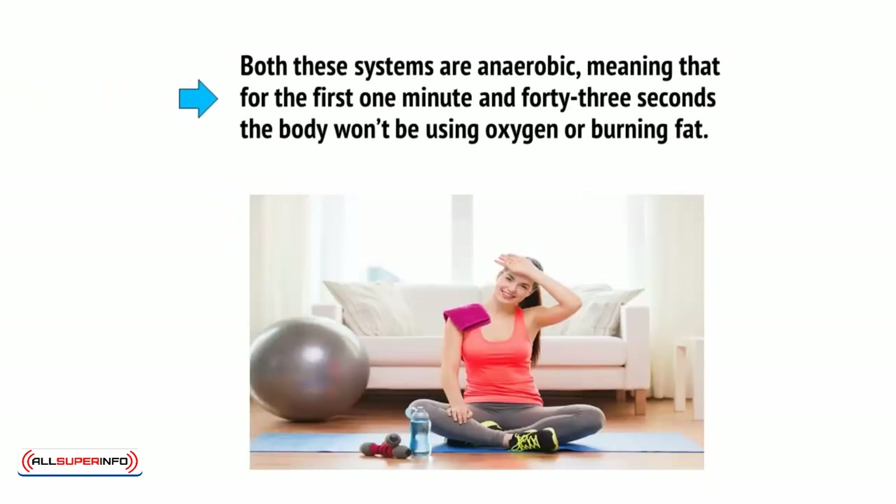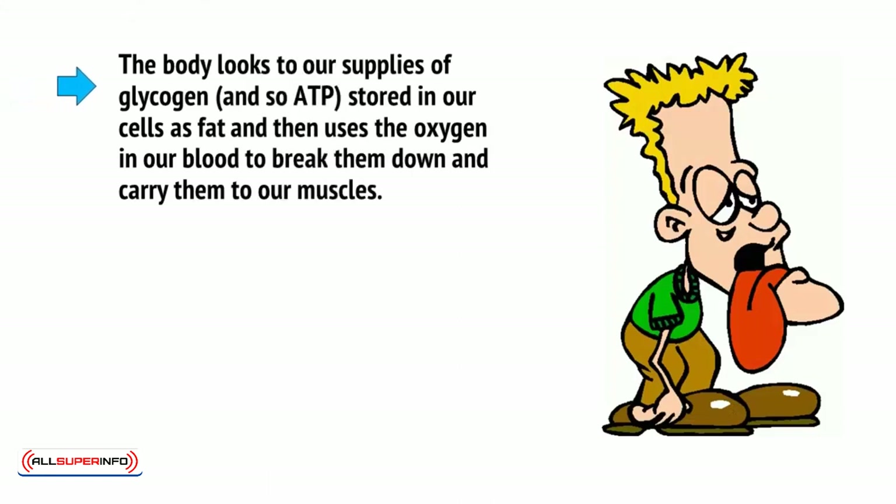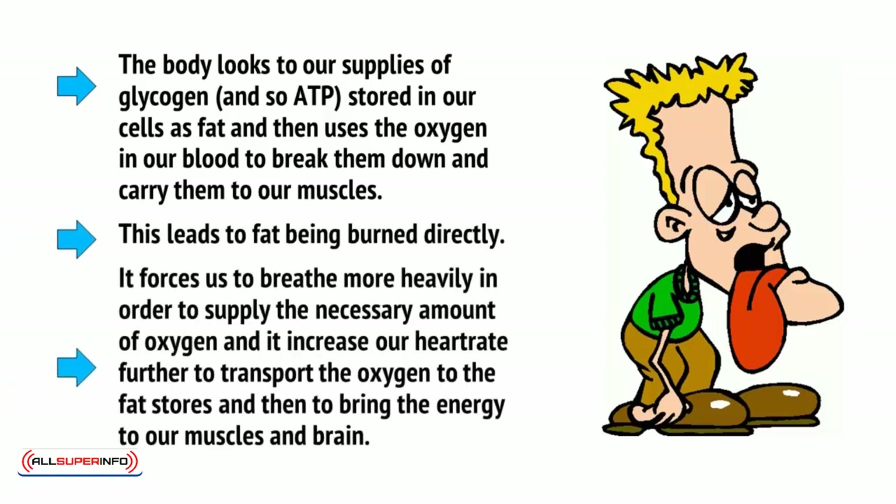Both these systems are anaerobic, meaning that for the first 1 minute and 43 seconds, the body won't be using oxygen or burning fat. In order to lose weight, the training must continue past this point and force the body to find its energy elsewhere. This is where the aerobic system comes in, relying on the oxidisation of foodstuffs in our mitochondria. In other words, the body looks to our supplies of glycogen and ATP stored in our cells as fat, then uses the oxygen in our blood to break them down and carry them to our muscles. This leads to fat being burned directly, forces us to breathe more heavily to supply the necessary oxygen, and increases our heart rate to transport the oxygen to the fat stores and bring the energy to our muscles and brain.